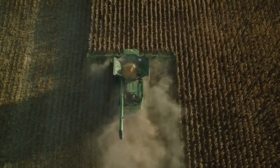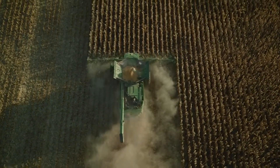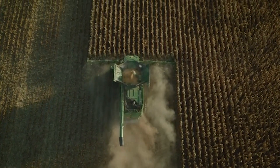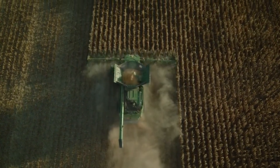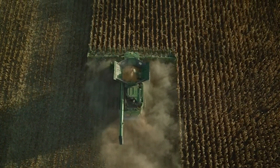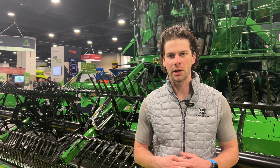In addition, the weed detection will give a weed pressure map in operation center. So if growers want to go back and review their fields and see where the weed pressure was during the time of harvest, they'll be able to do that. These features are being launched for 2026 and will be available during the EOP, beginning in the August timeframe.